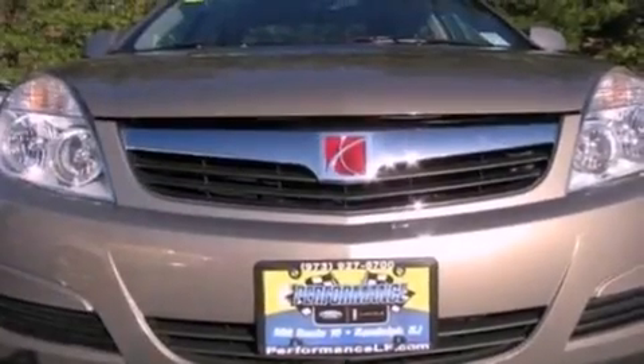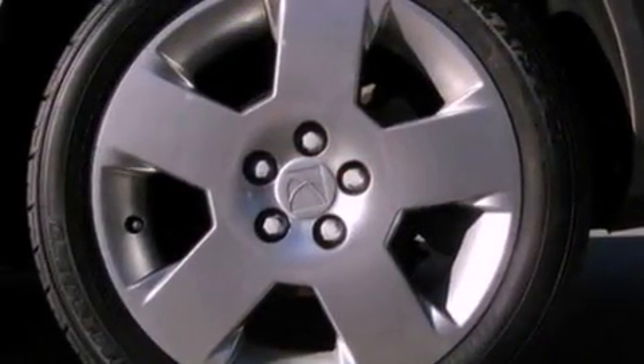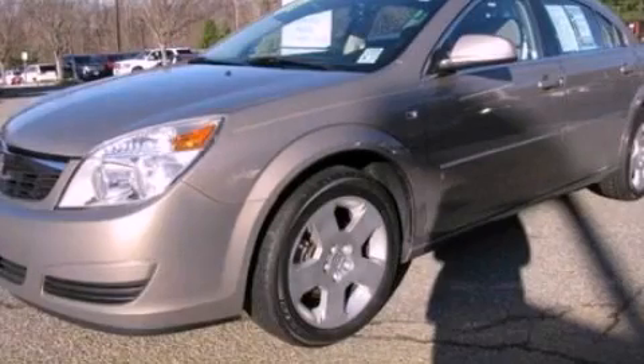With an EPA estimated rating of 29 miles per gallon on the highway, this vehicle is clearly a fuel-efficient choice. Please call us today for more information on this great vehicle.